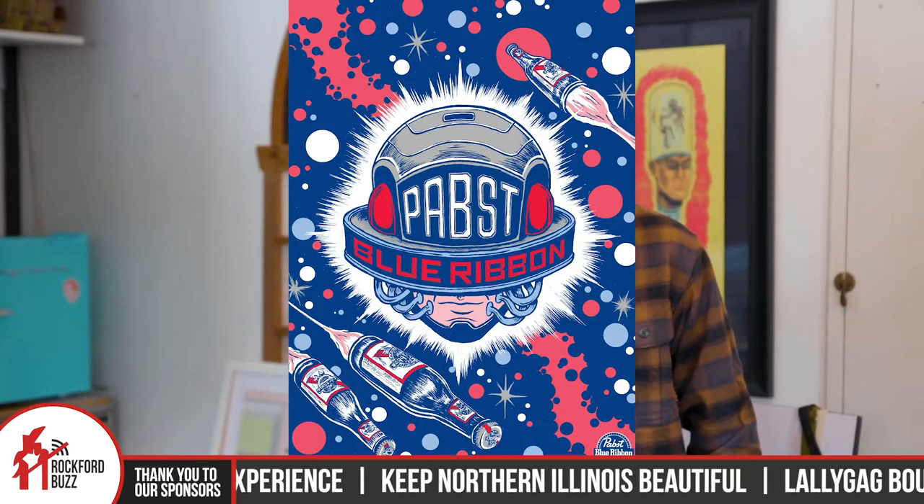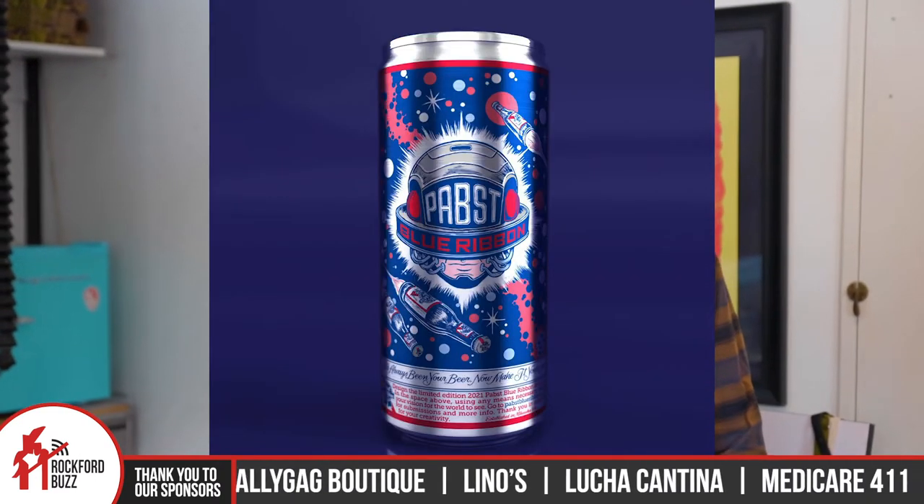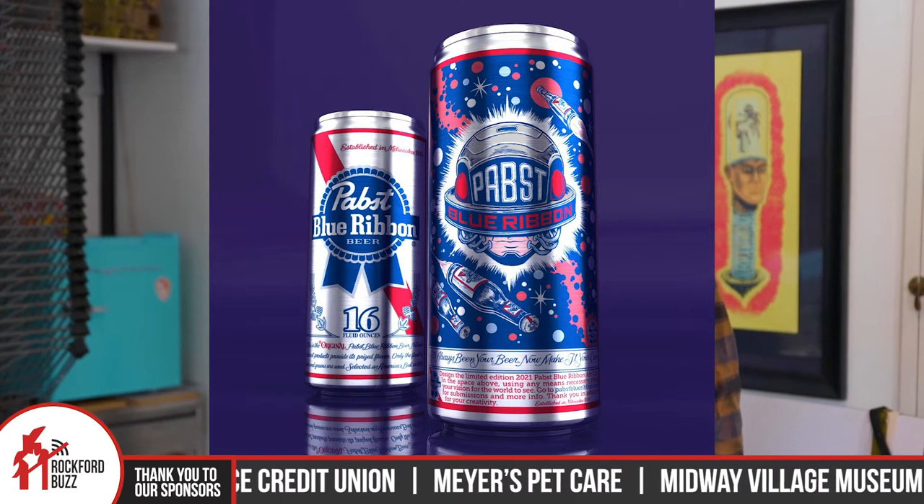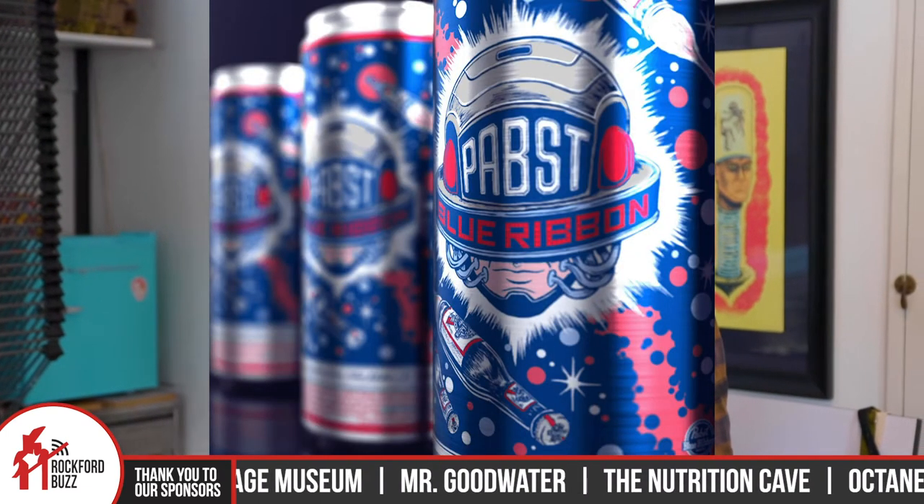Thanks, man. I will drop the design here in the video so people can see it, so you don't have to explain it. But what was the inspiration for your design? I like to do a lot of sci-fi, retro comic art style. My idea was to take the classic PBR can design but replace the logo with this weird kind of space guy. They have a diagonal red ribbon going through it, so I put this weird sci-fi space blast thing in there and worked outside of that to come to this retro, futuristic sci-fi kind of design. Very cool. And clearly they liked it — top 25.